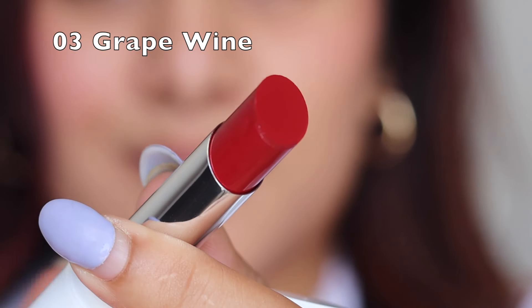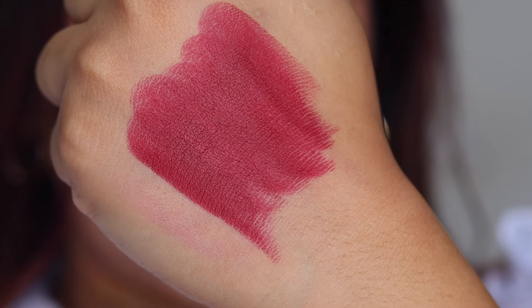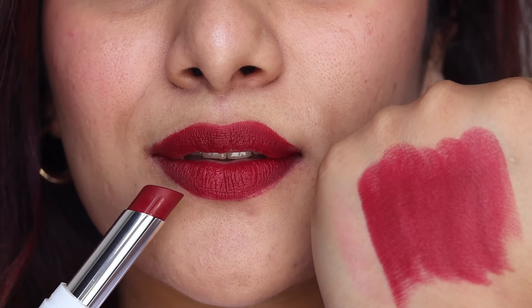Shade 03 is Grapevine — a beautiful blend of berry and red. The red hues are slightly overpowering, so it's not a loud berry but has a beautiful subtle red vibe, making it very versatile. It's a perfect date night color that will look stunning on every skin tone — a great mix of red and berry.